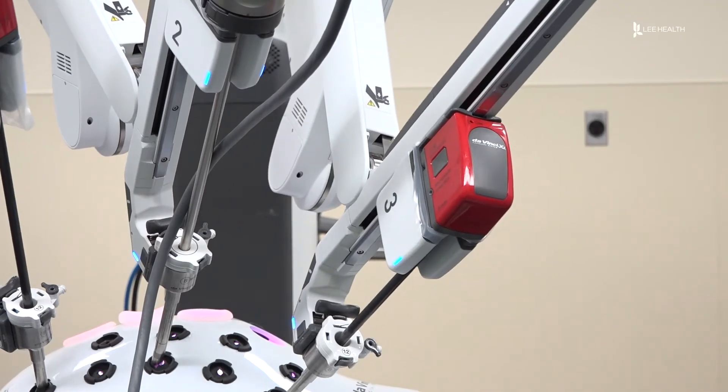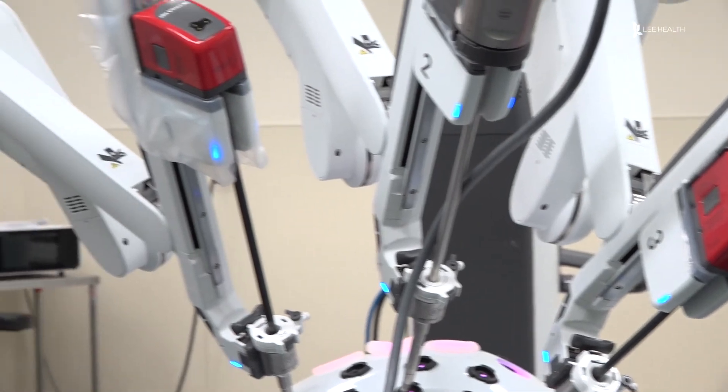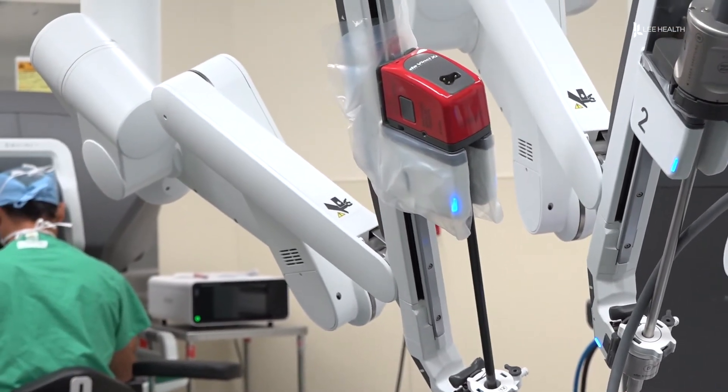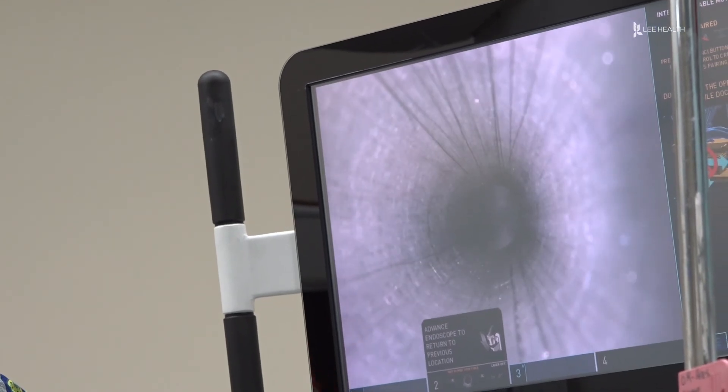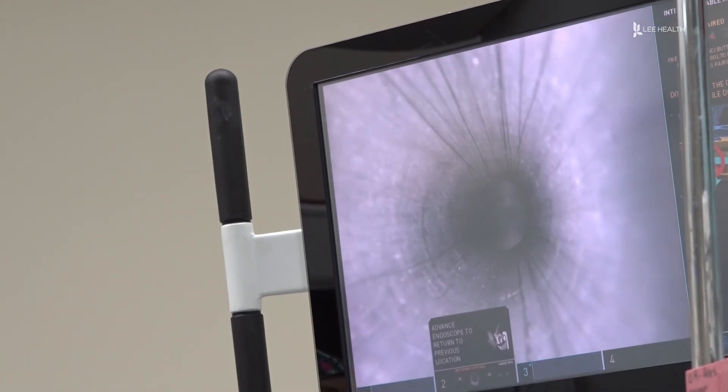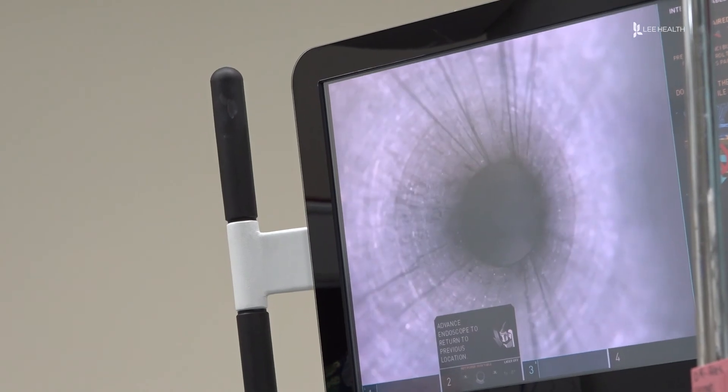While it's not an option for all pediatric surgeries, doctors say it can be very beneficial for teenage and adult patients needing reconstructive surgery — an option that allows patients a quicker and easier recovery. For Lee Health, I'm Lindsay Morton.